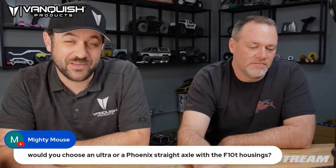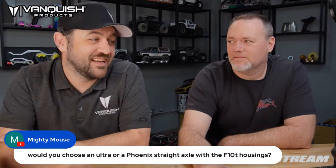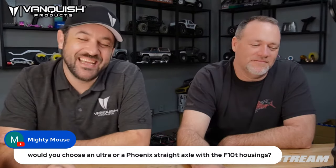Would you choose an Ultra or a Phoenix straight axle with the F10T housing? I would say Phoenix straight axle with the F10T personally — I do like the straight axle on the Phoenix better than the Ultra. Ultra is also discontinued, so that would be another reason. The F10 is a little bit smoother, a little bit more clearance. F10T of course changes things up anyway but still a great looking style.